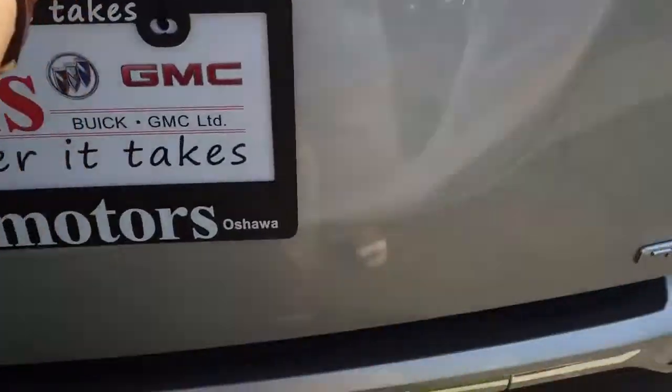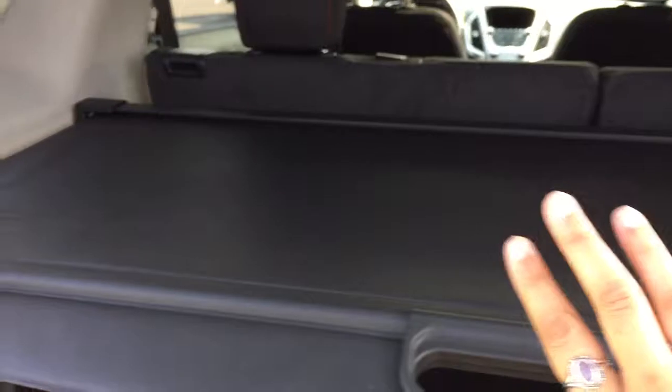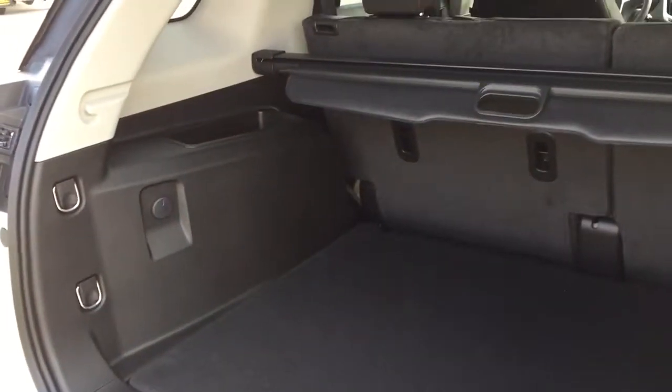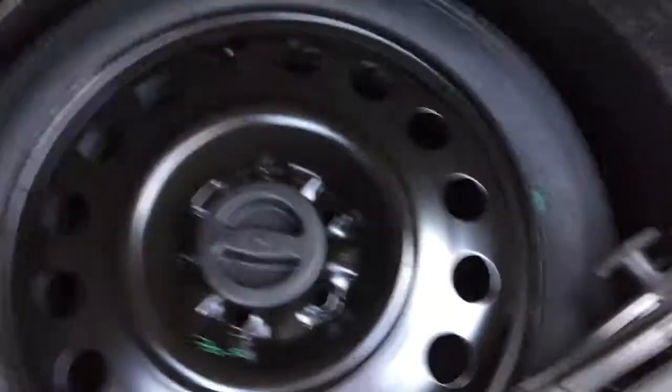Opening it up — the first thing you'll notice is a retractable and completely removable cargo cover. You just pull on it and it stows itself away, and you can remove it completely by unlatching it at the back. The cargo area is very spacious for a mid-size compact vehicle. There's a power outlet back here, storage space on the top of both sides, a speaker, cargo tie-down hooks along the sides, and down here you have the compact spare tire.